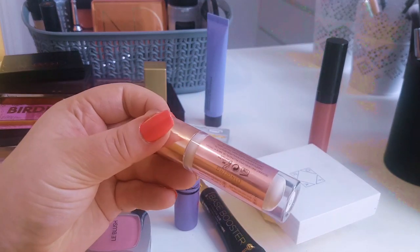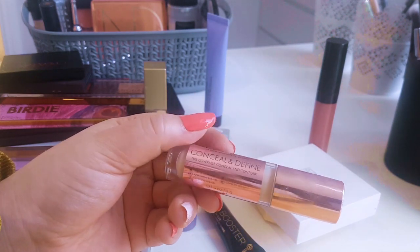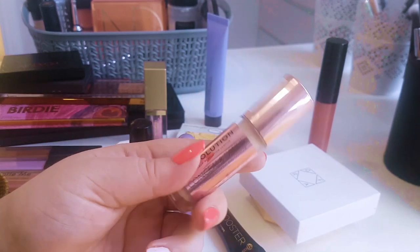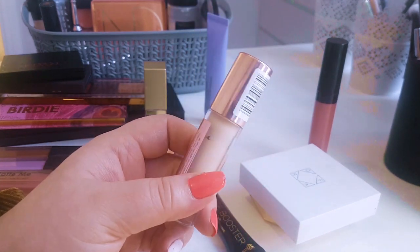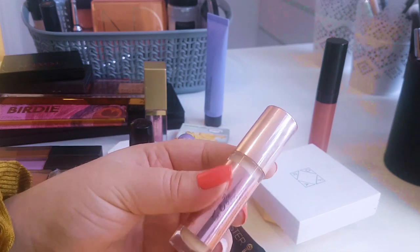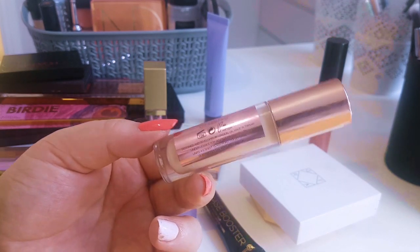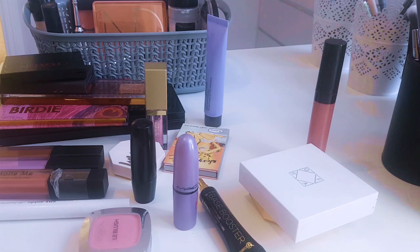For concealer, I had this from Makeup Revolution — the Conceal and Define Full Coverage Conceal and Contour, four grams. It has a very similar wand to the Tarte Shape Tape. It's in the shade Sea Wood, it's brightening, and it worked perfectly for my skin tone. Really loved this. Lasts really long. I would like to have this again in my collection if I ran out — it wasn't that expensive. It wasn't very mattifying, just perfect. I have it on today with a corrector underneath and I'm blaming the corrector. Going back in — happy to use and rotate.